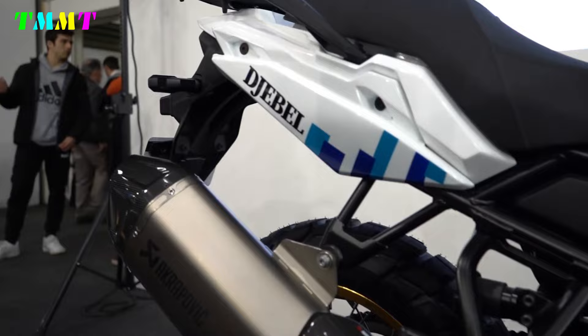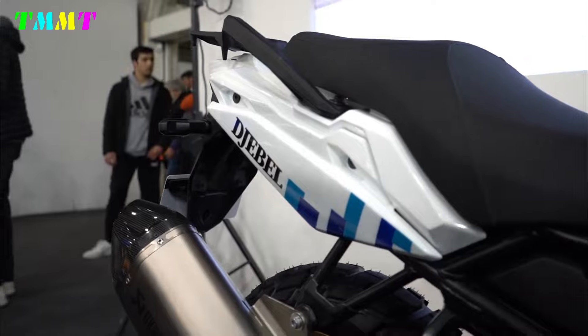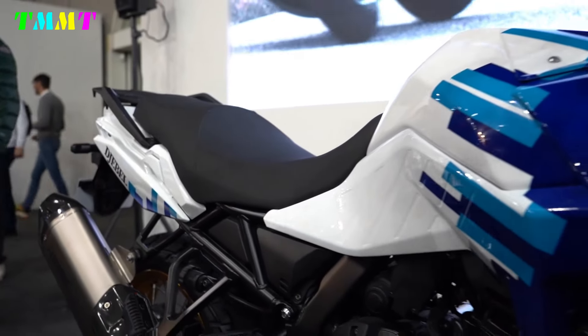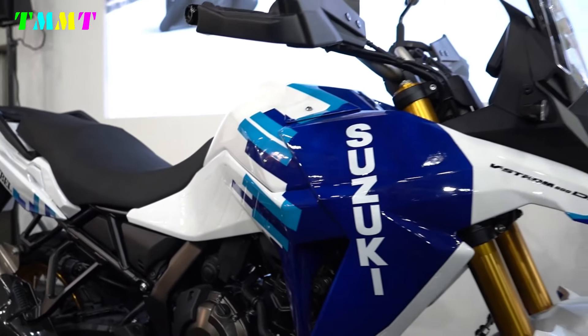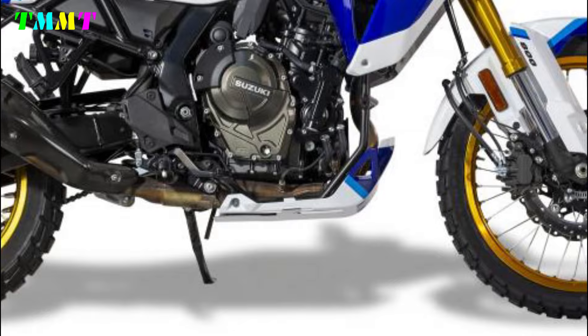But that's not all — titanium Akrapovic exhaust terminals with carbon fibre caps are provided as standard, while original equipment tyre options are complemented by 21-inch and 17-inch Dunlop Trail Max, rated more off-road than the Dunlop Trail Max mixture of the 800DE.